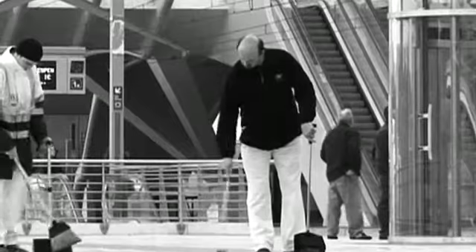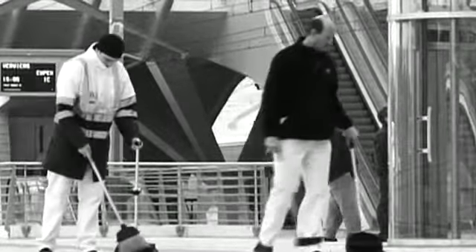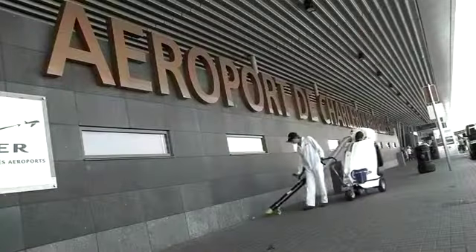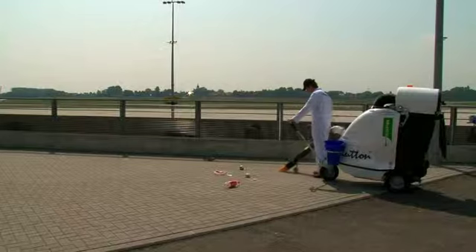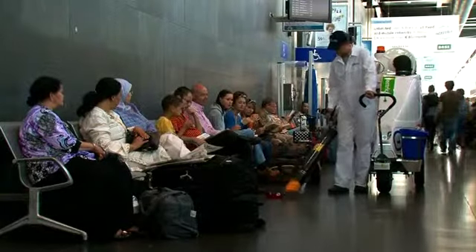In times past, to keep a warehouse, airport or company clean, you needed to employ numerous sweepers or invent a machine that was fast and efficient. In 1995, Christian Lange did just that. He created and launched the first Glutton. The efficiency and speed of the initial thermal street vacuum quickly caught on and the company soon rose to the rank of world leader.